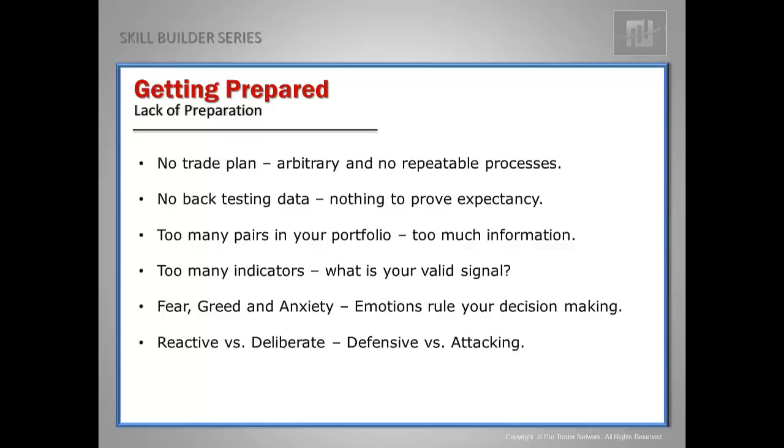And here are the big ones: fear, greed, and anxiety. Chances are you're letting emotions rule your decision making. When you're in a fragile emotional state, you become reactive and not deliberate. You'll see a news announcement and huge candles immediately following it, and you'll jump into the market with a huge spread before it settles down — finding yourself on the wrong side of that high-impact news announcement. Then you watch your trade draw down and move your stops hoping the market will turn around. That's defensive trading. That's trying to defend a mistake.